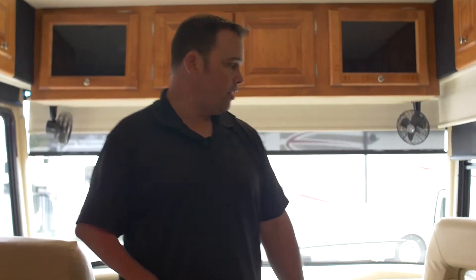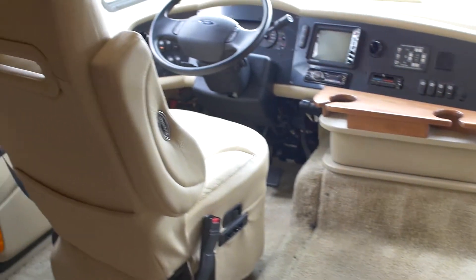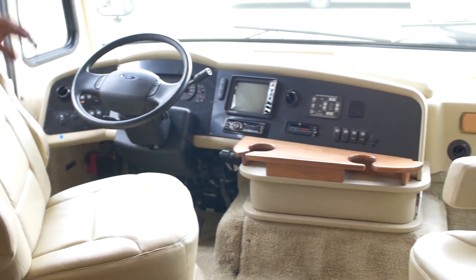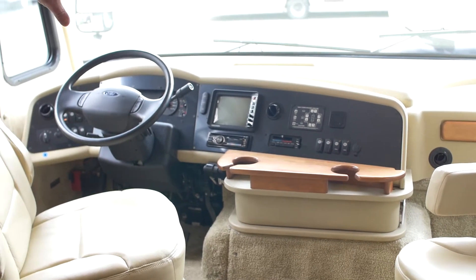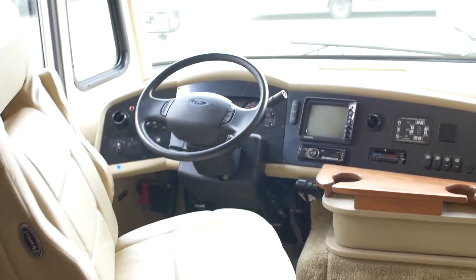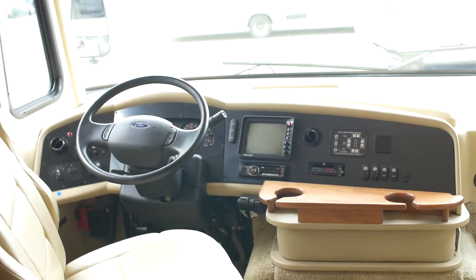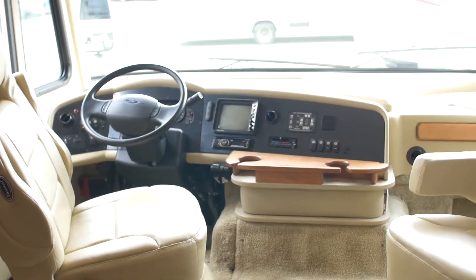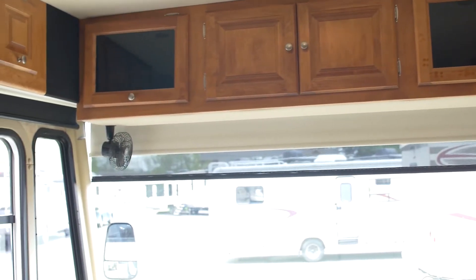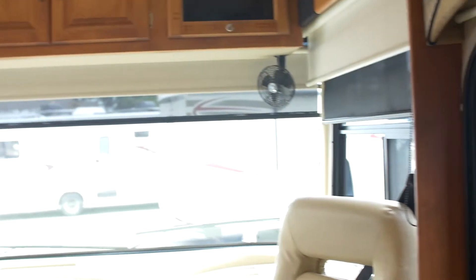Once we get inside the Tiffin, both captain's chairs turn all the way around so you can actually have more people facing the right way for a nice conversation. At the dash, you do have an auto-leveling system — push a button and it levels itself. You may hear the generator running since we are boondocking right here. You do have electric shades up front — both electric day and electric night shades. The side shades for driver and passenger are done by string, not electric.